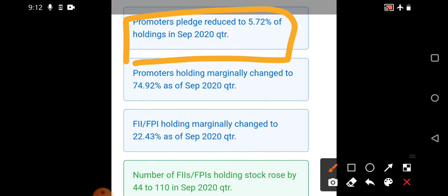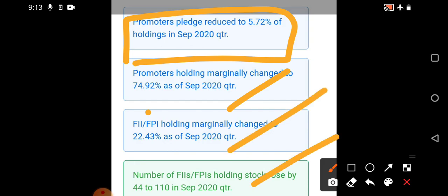Pledging should not be the main criteria when external factors are contributing positively to a stock. You can consider pledging as a slightly negligible factor for stocks where external factors significantly influence the company. Promoter holding changes have also occurred alongside the pledging reduction, and FIIs as well as mutual fund houses have slightly increased their holding, which is again a positive indication.